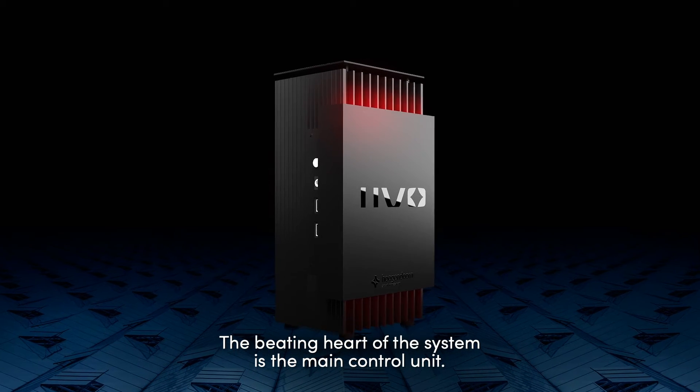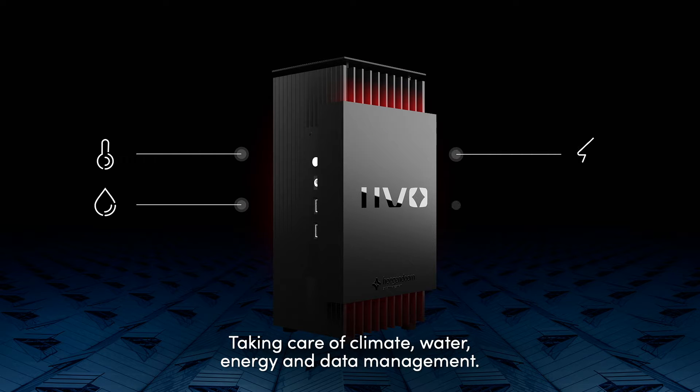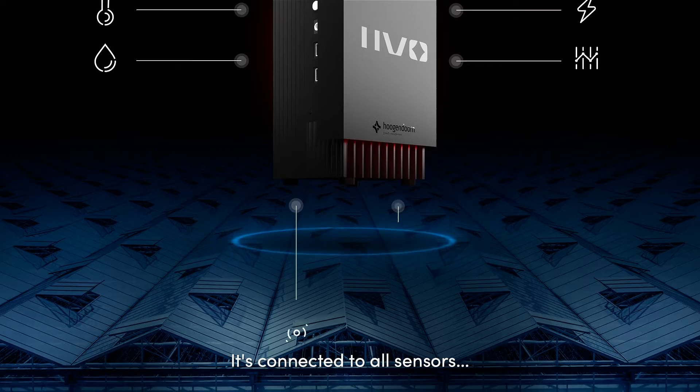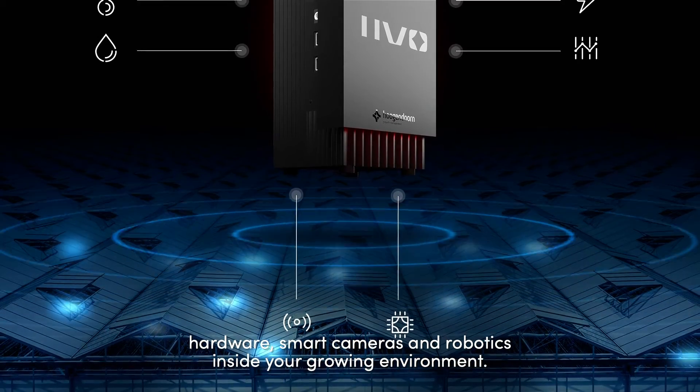The beating heart of the system is the main control unit, taking care of climate, water, energy, and data management. It's connected to all sensors, hardware, smart cameras, and robotics inside your growing environment.